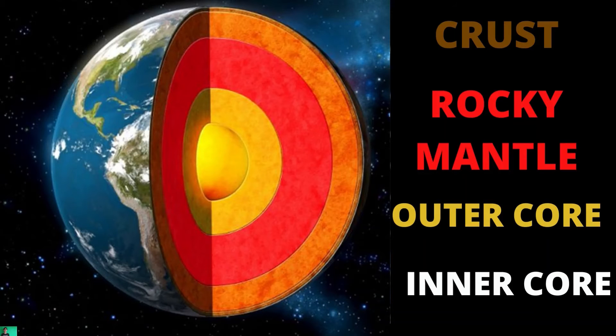Now let's take a look at what goes on inside the Earth, because it's what's on the inside that counts. There are several different layers inside, so let's go through them. There's the crust, which is the thinnest layer and it's on top. It's made up of several different plates called tectonic plates, kind of like a jigsaw puzzle.